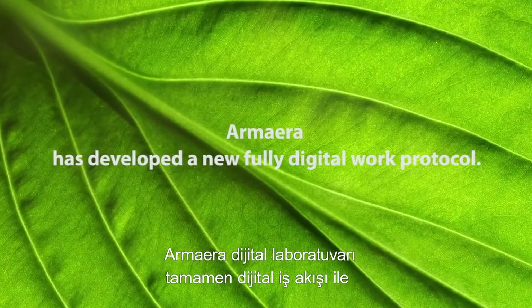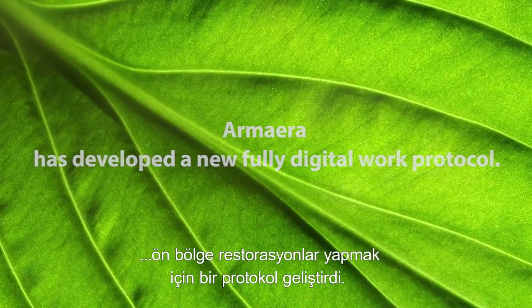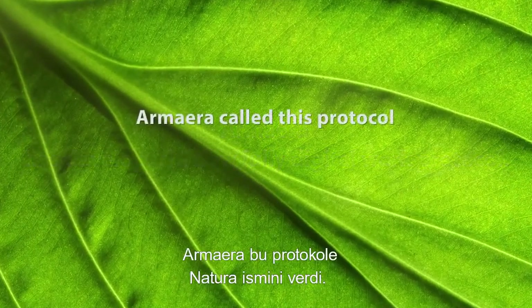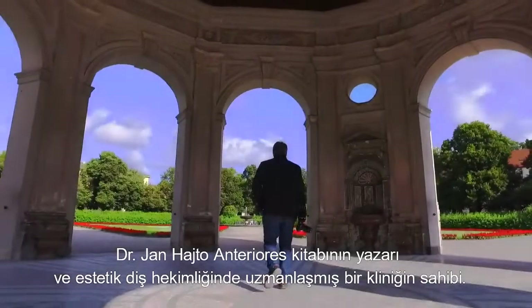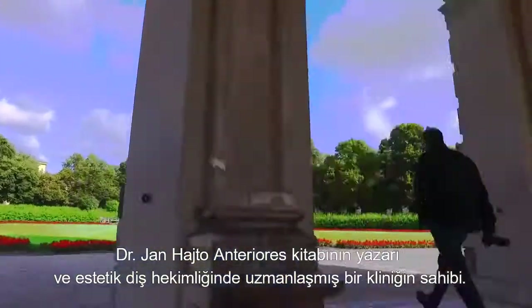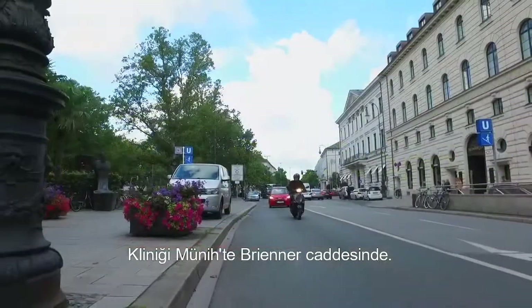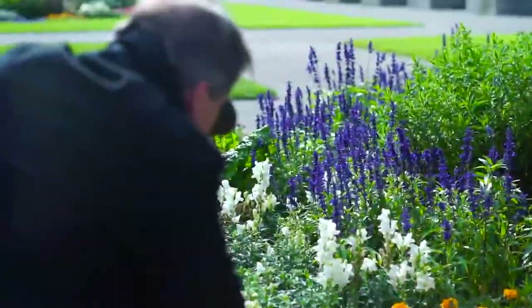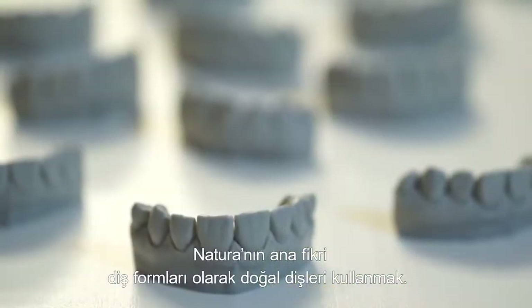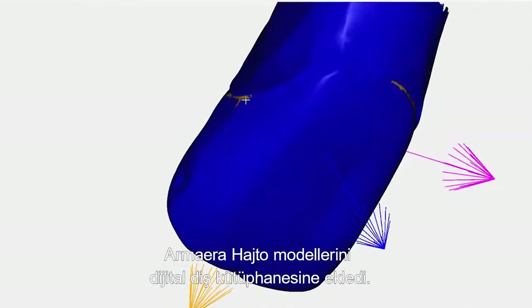Arma Era Digital Laboratory has developed a new fully digital work protocol in order to make aesthetic restorations. Arma Era called this protocol Natura. Dr. Hajto is writer of the Anteriore book and owner of a dental clinic specialized in aesthetic dentistry. His clinic is in Munich at Breinerstrasse. Dr. Hajto is passionate about nature and believes that aesthetics come from nature. The main idea of Natura is using natural teeth forms, and Arma Era included Hajto's models in the digital library.